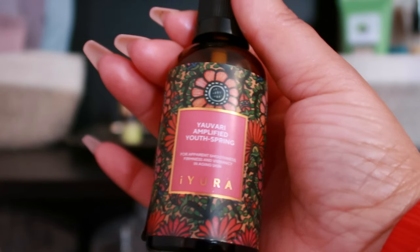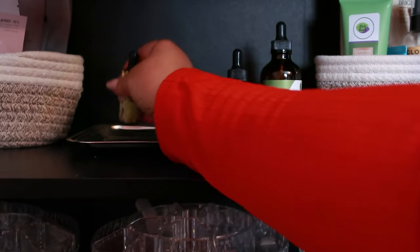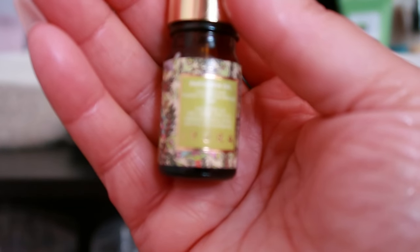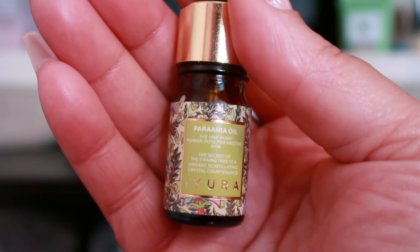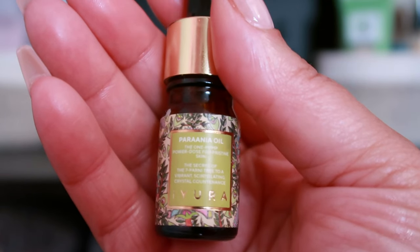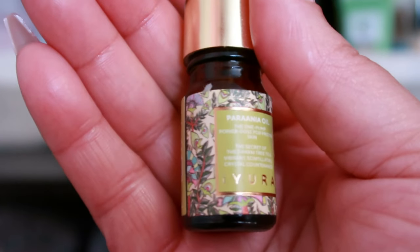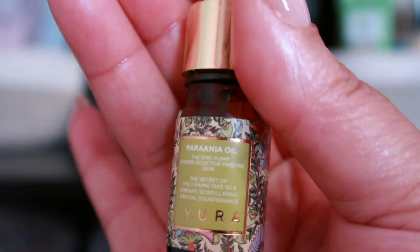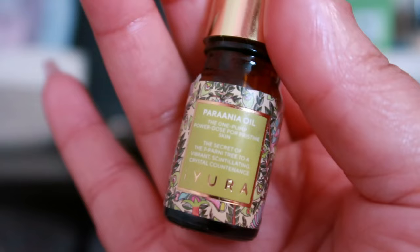Also from the Ayurveda Experience is the Parania Face Oil — a potent vegan solution for dark spots, acne-prone skin, and uneven skin tone. This one-pump daily serum reduces the appearance of blemishes and dark spots, offering a natural alternative to harsh treatments. It declogs pores, deep cleanses, and provides light moisturization without risk of breakouts. With thousands of years of history, it's free from artificial additives, binders, and heavy metals.